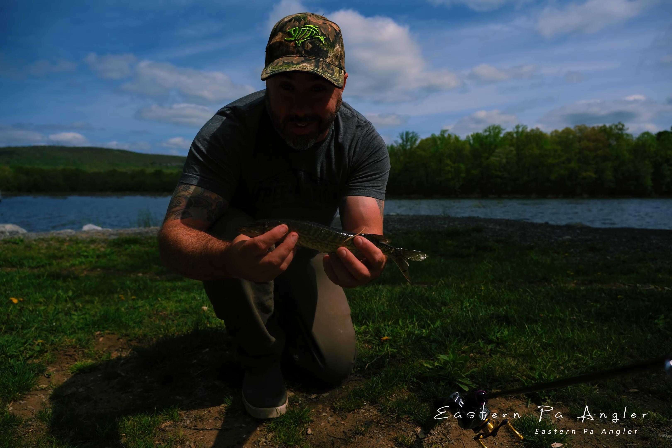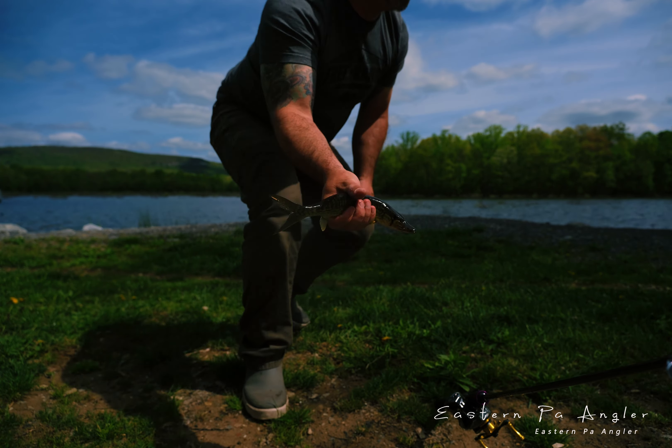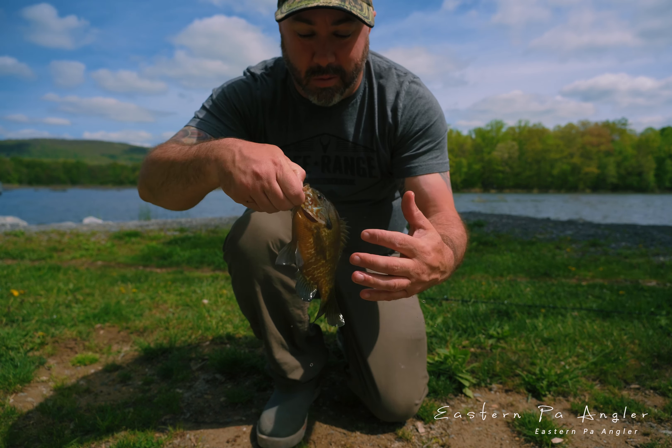I wouldn't be BFS fishing without some of these guys too. So many of these little things in here — let's get him back. Another hog of a pumpkin seed! These guys have such cool colors on them, very cool fish.